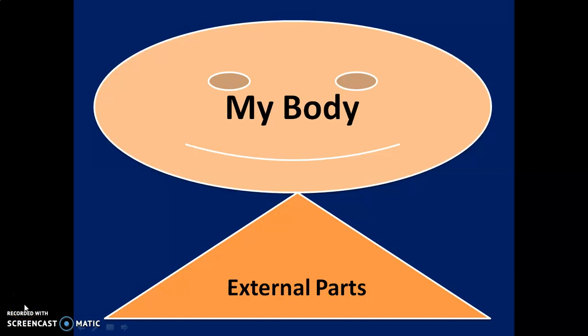Welcome! Let's learn about my body parts — external parts.